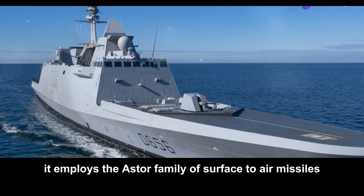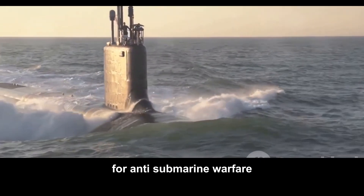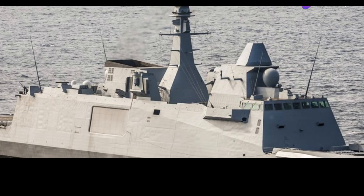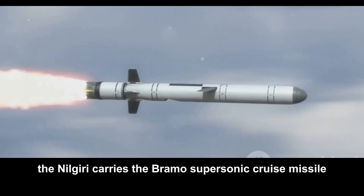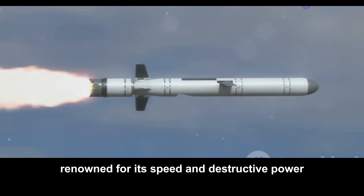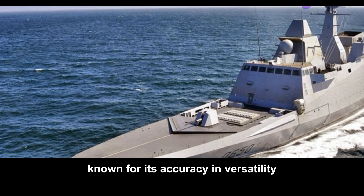The FREMM employs the Aster family of surface-to-air missiles, offering a layered defense against a variety of airborne threats. For anti-submarine warfare, the FREMM utilizes torpedoes and can also deploy a helicopter equipped for anti-submarine operations. Both ships are armed with anti-ship missiles, reflecting the importance of surface warfare in modern naval strategy. The Nilgiri carries the BrahMos supersonic cruise missile, renowned for its speed and destructive power, while the FREMM deploys the Exocet anti-ship missile, a combat-proven weapon known for its accuracy and versatility.